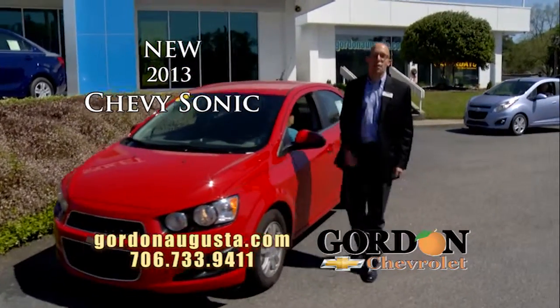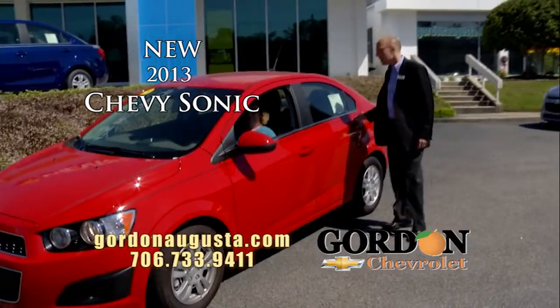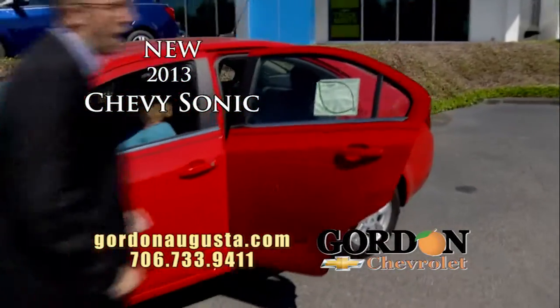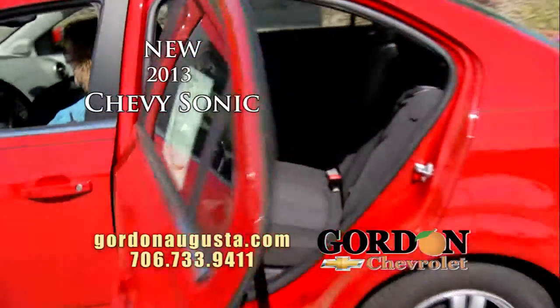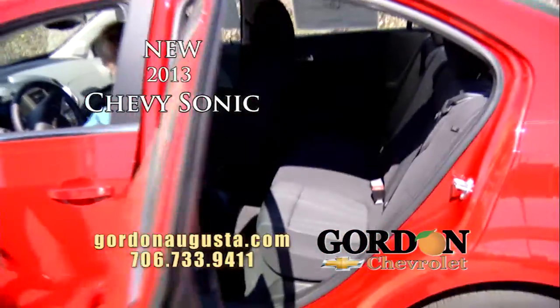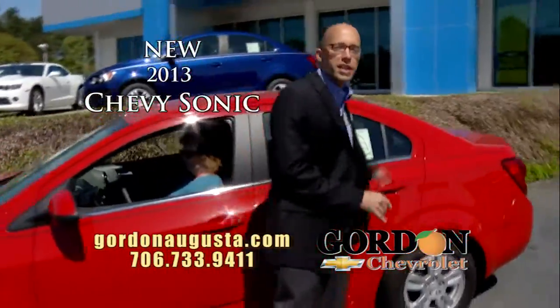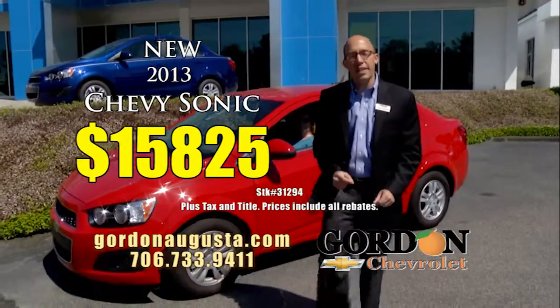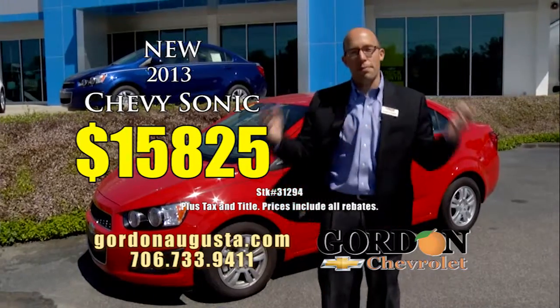The Sonic's unbelievable — near 40 miles per gallon. It's a subcompact car, but look at this backseat. There is nothing subcompact about it. Big on trunk space, big on fuel economy, reliable, America's best warranty, and an unbeatable price. Brand new Chevy Sonic: $15,825. I've got a big selection of them.